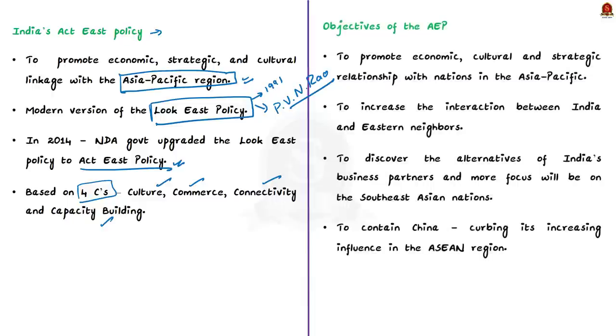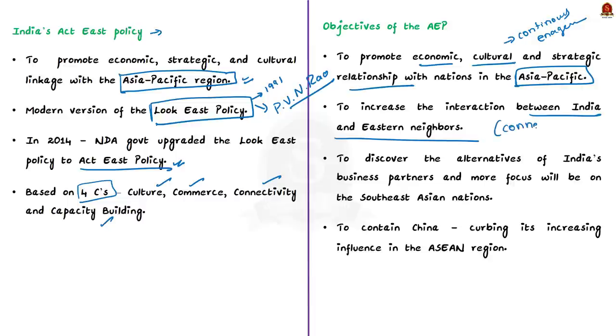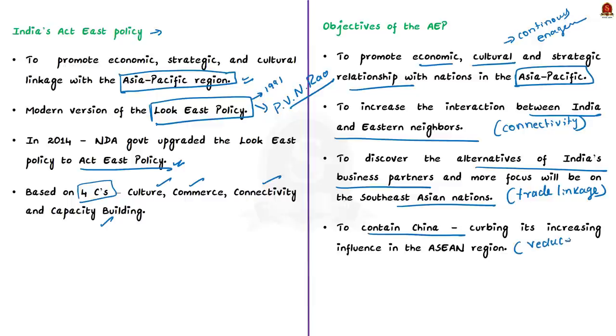The objectives of the Act East policy are: first, to promote economic, cultural and strategic relations with Asia-Pacific nations through regional, bilateral and multilateral engagement; second, to increase interaction with eastern neighbours through physical connectivity, infrastructure development and trade; third, to discover alternatives for India's traditional business partners with more focus on Southeast Asian nations; and finally, to contain China by curbing its influence in the Asian region.